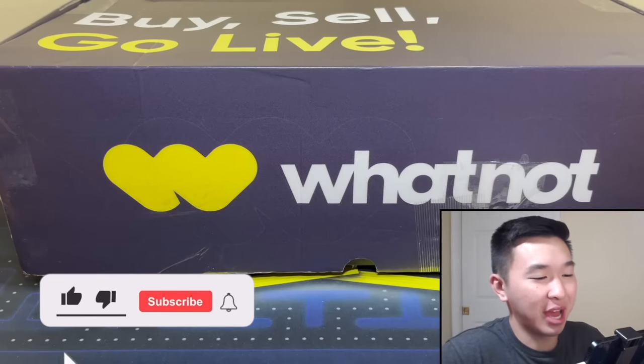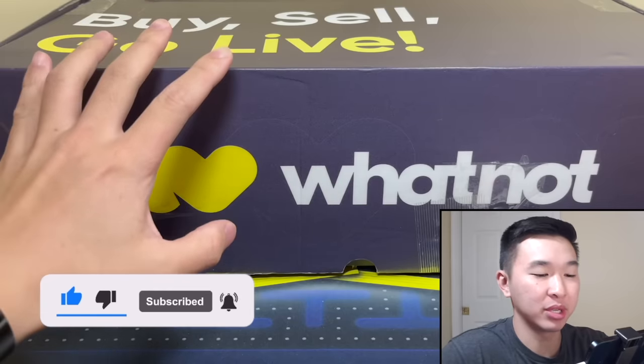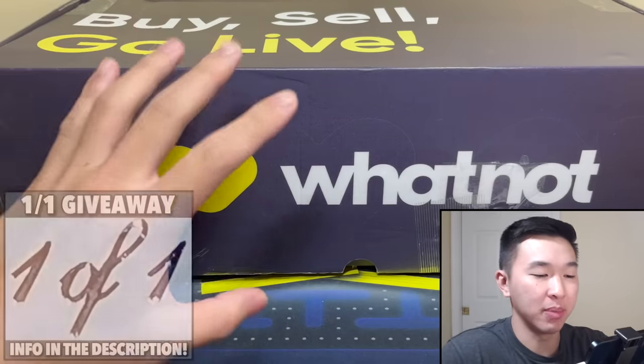What's going on guys, welcome back to a new video. Today we have a giant box here on the screen — $50k in one-of-ones, a mystery box from my friends over at Whatnot, and we're doing a mixture of things including giving some away to you guys.